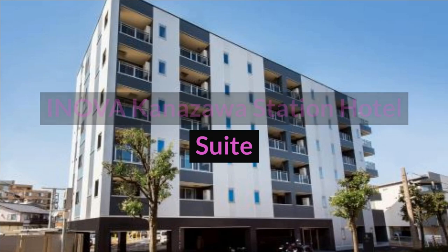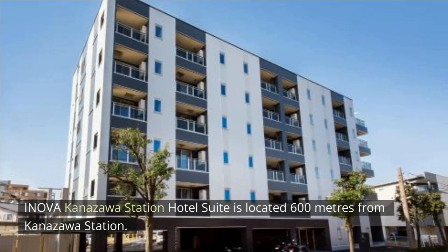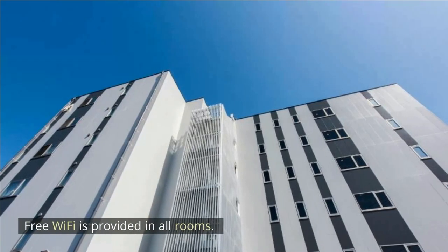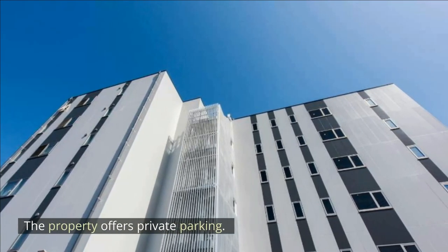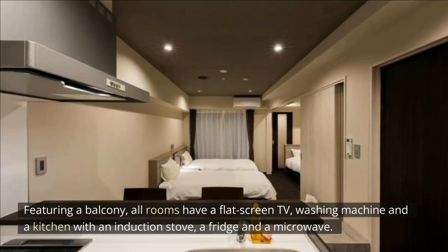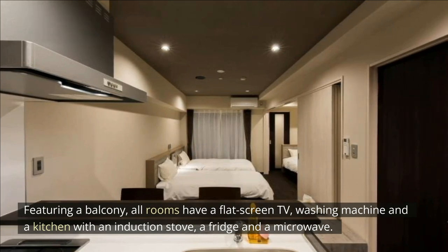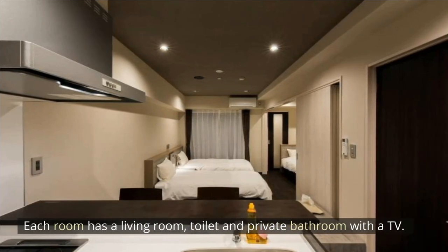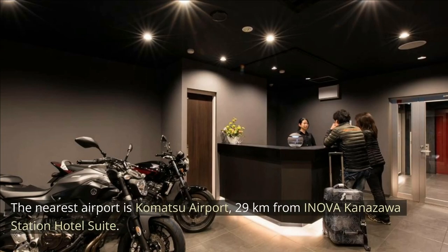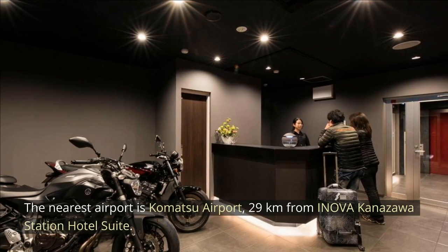Inova Kanazawa Station Hotel Suite. Inova Kanazawa Station Hotel Suite is located 600 meters from Kanazawa Station. Free Wi-Fi is provided in all rooms and the property offers private parking. Featuring a balcony, all rooms have a flat-screen TV, washing machine and a kitchen with an induction stove, a fridge and a microwave. Each room has a living room, toilet and private bathroom with a TV. The nearest airport is Komatsu Airport, 29 kilometers from the property.